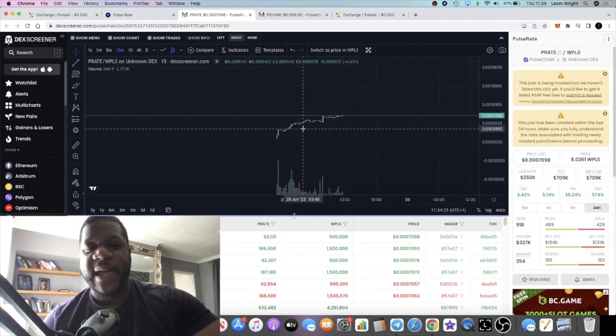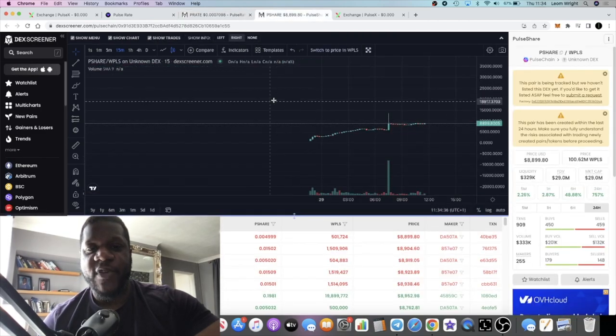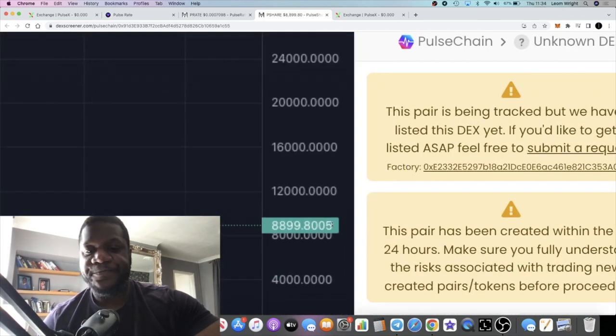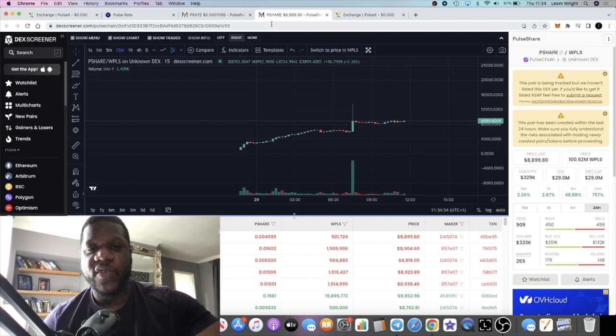There are two tokens. You have the peg token, which is the P-RATE token, and that is clearly in an uptrend — this launched yesterday, last night, and I did get in super early. You can also see the P-SHARE token, which is the more volatile token — that too is going up, hence the high price. With a lot of these projects, the share token is the volatile one and is normally the most wild in price.